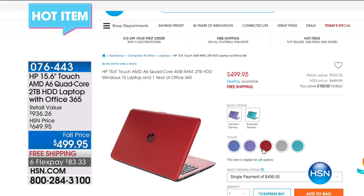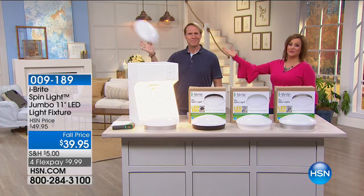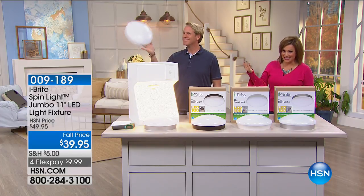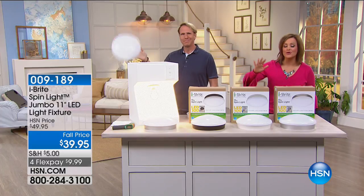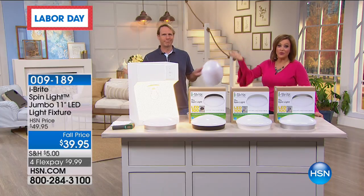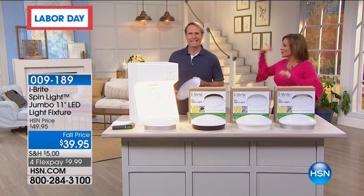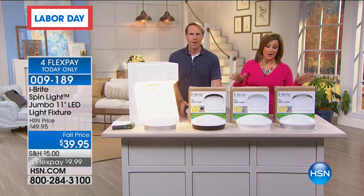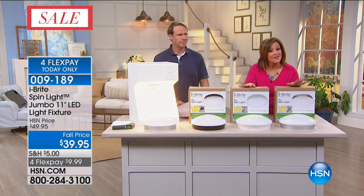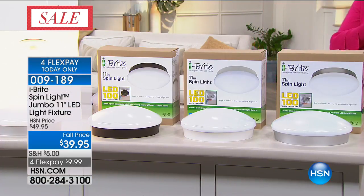Moving on to another item in this Clever Solutions hour: it's called iBrite, and it is a spin light. As easy as screwing in a light bulb, you'll have a wonderful light fixture. Without hiring an electrician or contractor, it's the easiest way to cover that naked bulb or have a flush light fixture that looks so much prettier — whether it's in the garage or under the stairs. A fantastic customer pick, with three colors: white, bronze, and silver. Less than ten dollars on a credit card. Item number 009189.